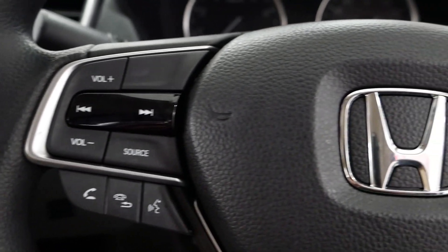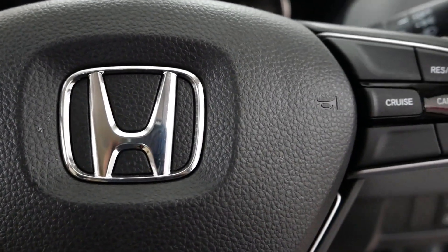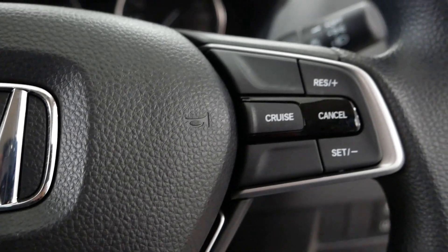The steering-mounted controls include infotainment controls, volume up and down, track seeking buttons, source selection, phone buttons, and cruise control buttons. Cruise control is provided in Honda City from the base variant onwards.